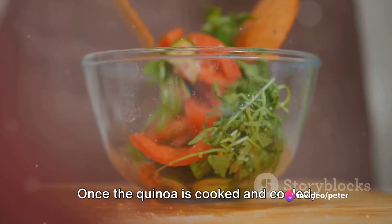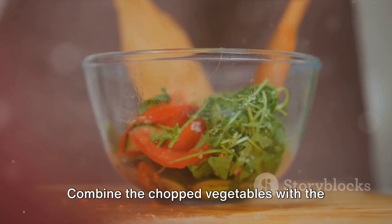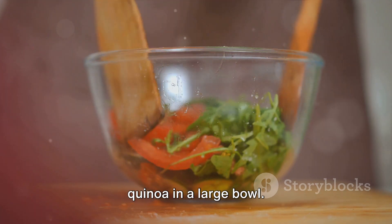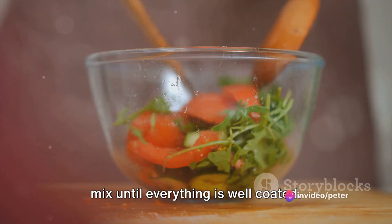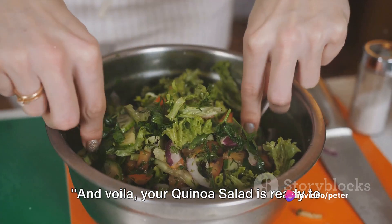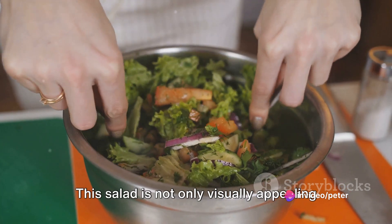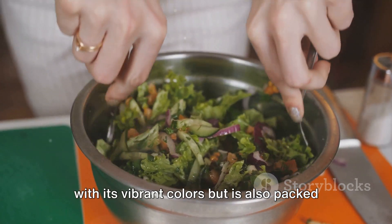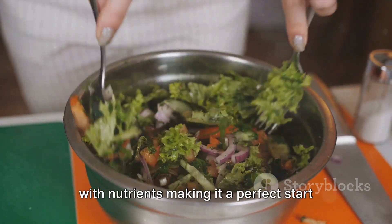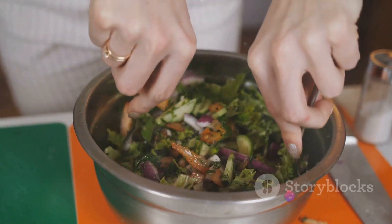Once the quinoa is cooked and cooled, it's time to assemble. Combine the chopped vegetables with the quinoa in a large bowl. Pour over the dressing and give it a good mix until everything is well coated. And voila, your quinoa salad is ready to be served. This salad is not only visually appealing with its vibrant colors, but is also packed with nutrients, making it a perfect start to your dinner party.